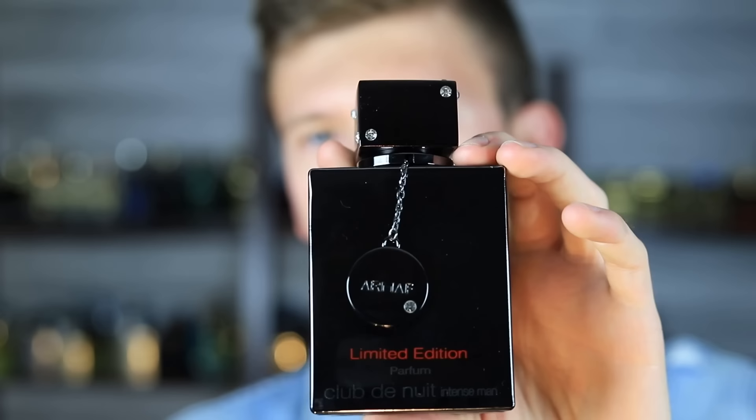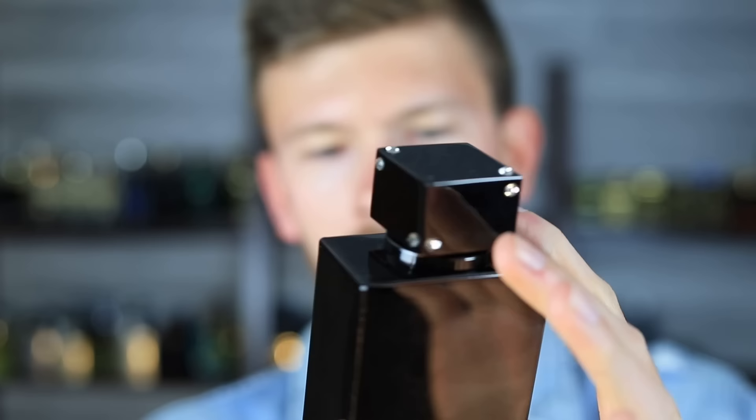This is a brand new 2022 release — it's the new Armaf Club de Nuit Intense Man Limited Edition Parfum. This one is apparently a true limited edition because, unlike most fragrances, they have it stamped right on the front of the bottle. It's kind of a fingerprint magnet, but in red — 'Limited Edition.' Right below it: 'Parfum.' Then 'Intense Man.' It's kind of an oddball size: 105 milliliters. Batch number 310840.